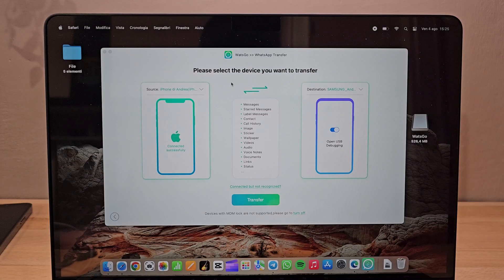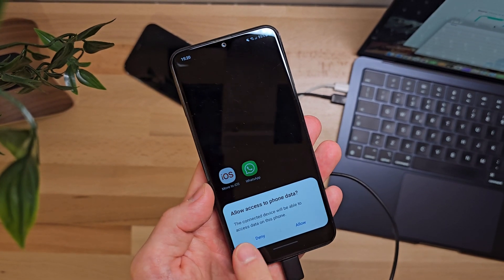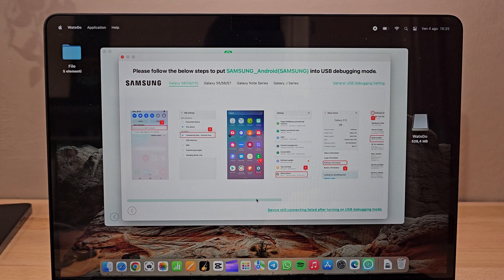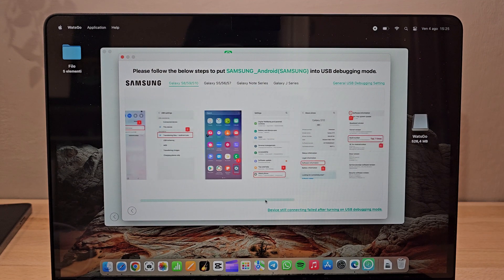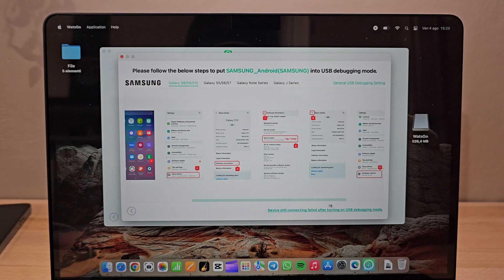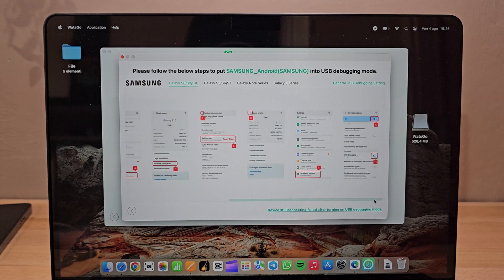On the left we have the source phone, the Android device, and on the right we have the destination phone, the iPhone. It's essential to have WhatsApp already installed on the iPhone and keep the SIM card in the Android phone. Another crucial step is granting permission for the computer to access the Android device. To perform the transfer, we need to follow some simple steps on both our Android and iPhone devices, which are quick and guided by the software.